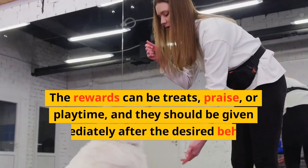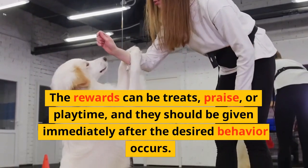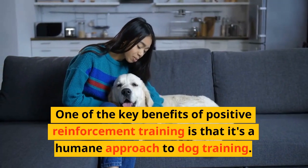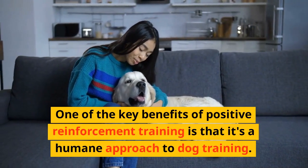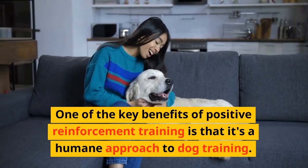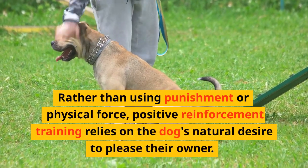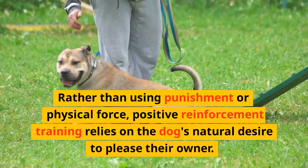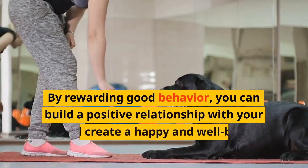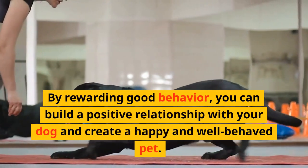The rewards can be treats, praise, or playtime, and they should be given immediately after the desired behavior occurs. One of the key benefits of positive reinforcement training is that it's a humane approach to dog training. Rather than using punishment or physical force, positive reinforcement training relies on the dog's natural desire to please their owner. By rewarding good behavior, you can build a positive relationship with your dog and create a happy and well-behaved pet.